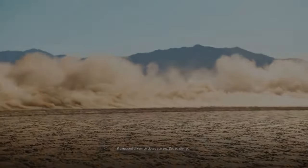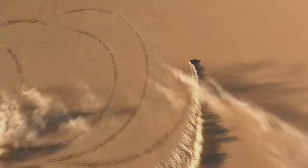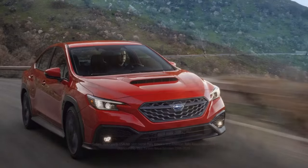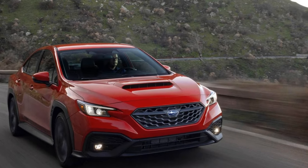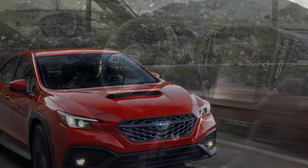Anticipations are high for the forthcoming hybridization of the next model, whether it proves to be a boon or a challenge. In the meantime, a novel iteration of the WRX is emerging to address a niche in the lineup, sans the cumbersome orange cables and hefty battery packs. This new addition resurrects the old moniker of TR.